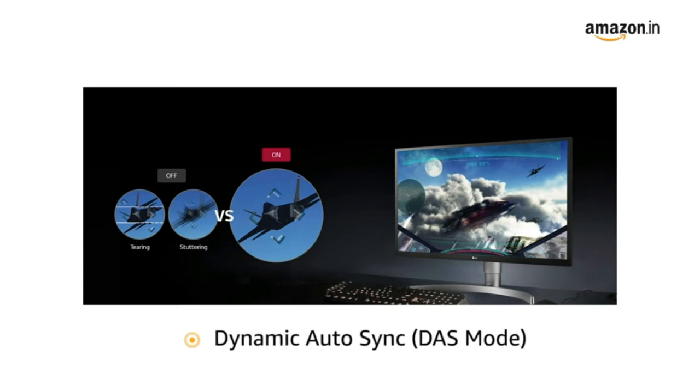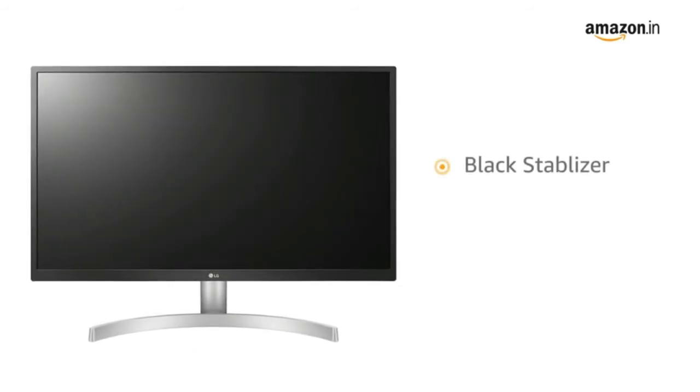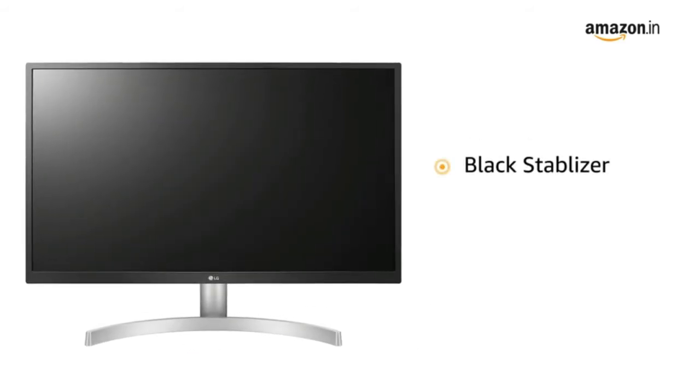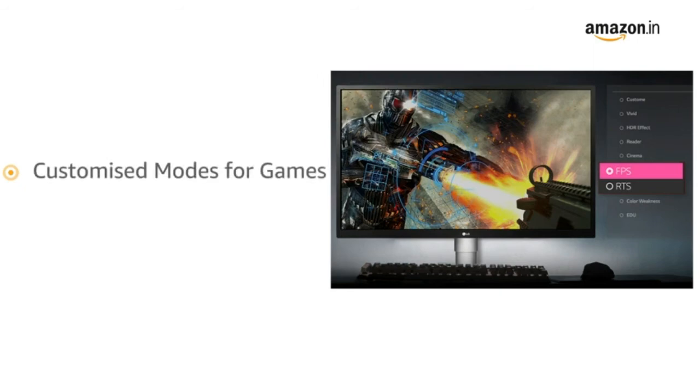It also features Dynamic Action Sync that minimizes input lag while playing games. The monitor comes with Black Stabilizer that brightens up even the darkest corners, giving you better visibility in games. It also comes with customizable modes for games, letting you choose between FPS and RTS mode.